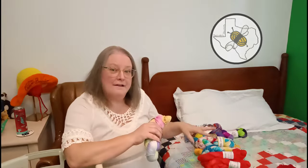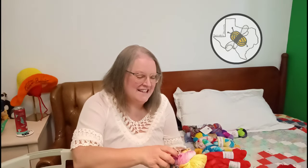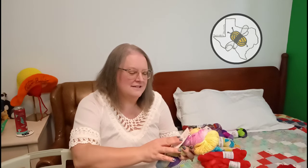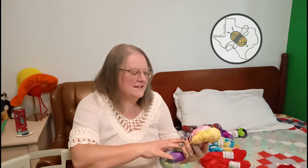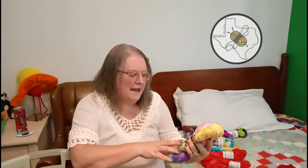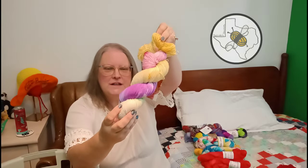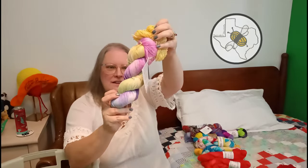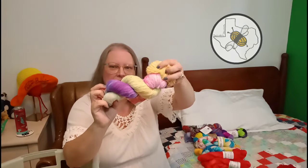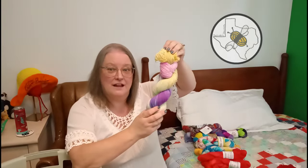So far I'm about half and half fingering and DK. This is Sweet Tea Yarns - Molly Klein Designs on Etsy - Sweet Sock, 75% superwash merino, 25% nylon, in Pastel Rainbow Unicorn. This was another one I won during COVID from On The Lamb Yarn Shop - she was running all sorts of raffles and I was having a lot of fun with it.